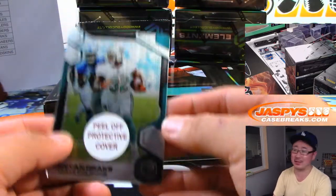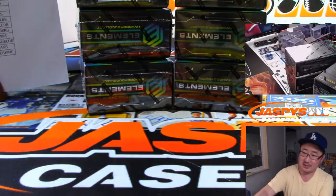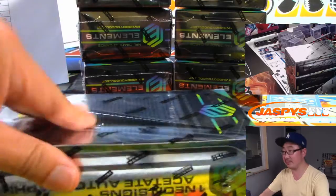Oh right — points. I was like where's the plate autograph, and then I realized the points replaced that. Points. All right, next box.